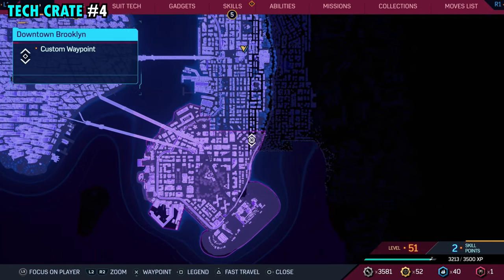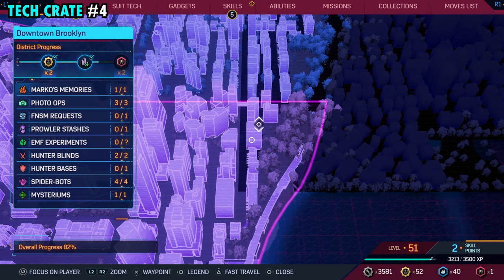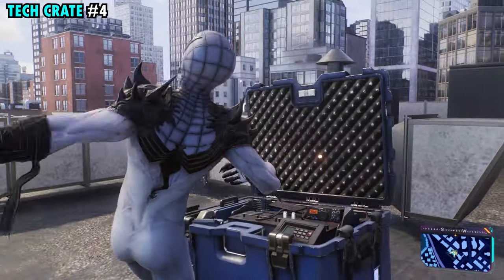Number four is located on the far northeastern side of the district, on the very top of this building that we have marked right here. Once you make your way over here on top, right over here next to the vents, you will find tech crate number four.